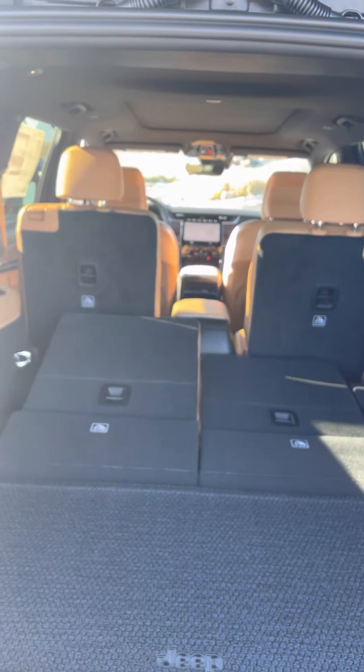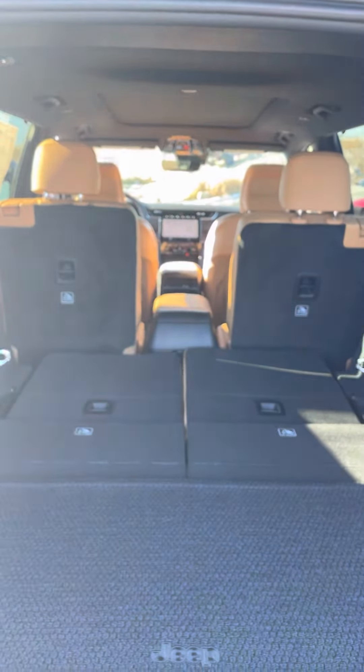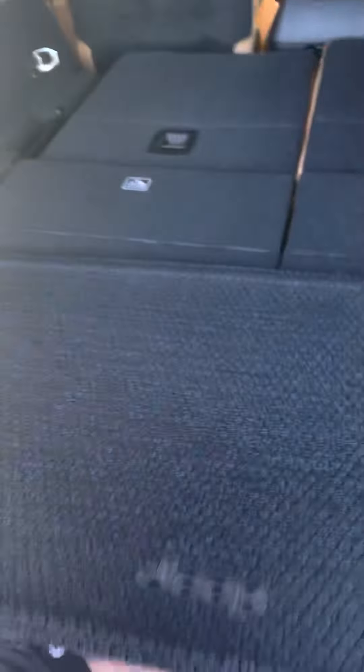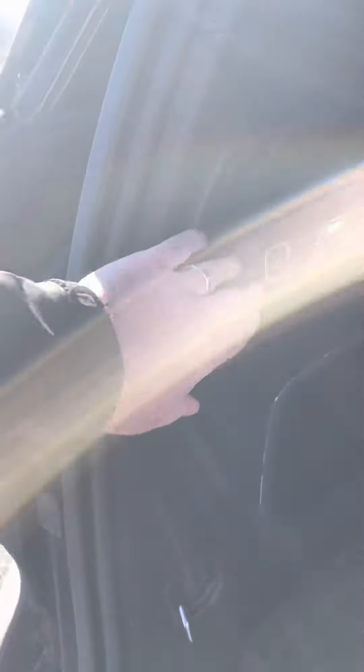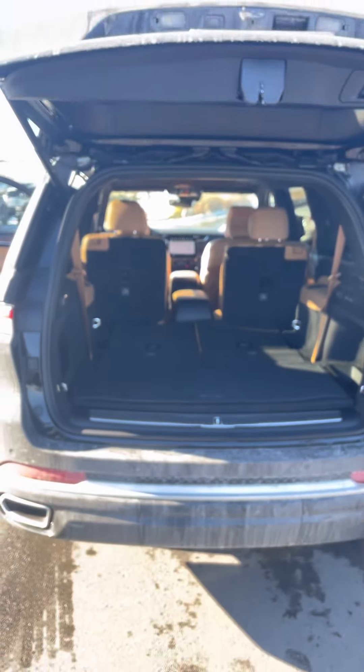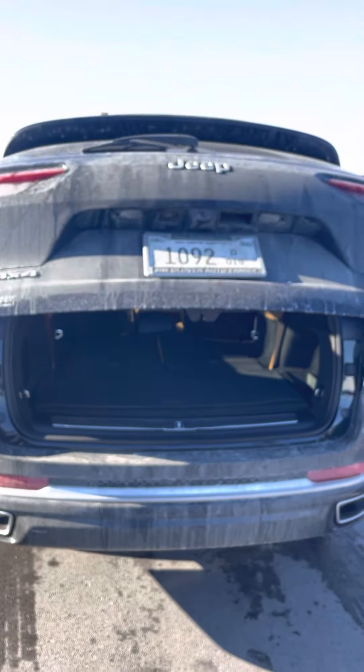There's a full 8.4-inch touchscreen on there. You have navigation on board, also wireless Apple CarPlay or Android Auto, whichever one you have. You have your auto settings for your four-wheel drive, different settings for your suspension. This is your park, reverse, neutral, drive shifter.